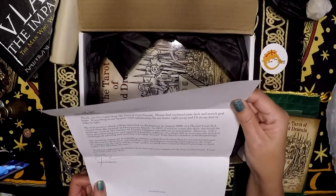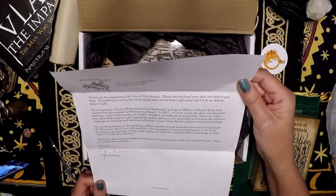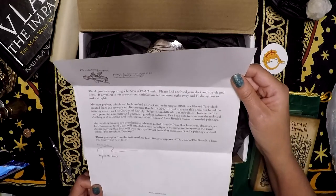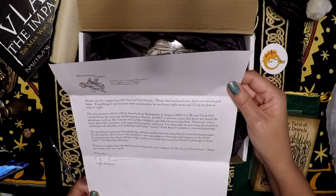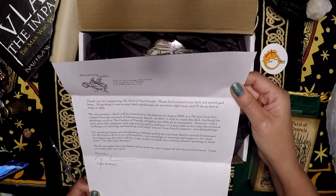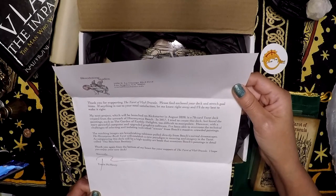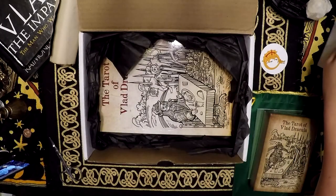The letter says: thank you for supporting the Tarot of Vlad Dracula. Please find enclosed your deck and stretch goal items. If anything is not to your total satisfaction, let me know right away and I'll do my best to make it right. My next project, which will be launched on Kickstarter in August 2020, is a 78-card tarot deck created from the artwork of Bosch. I don't know if you've seen Bosch's Garden of Earthly Delights, but it is really creepy — and that's what he's going to do it off of. With a more powerful computer and upgraded graphics software, he's been able to overcome technical challenges of selecting and isolating individual scenes from Bosch's massive, crowded paintings. Very cool — I will be getting in on that one.